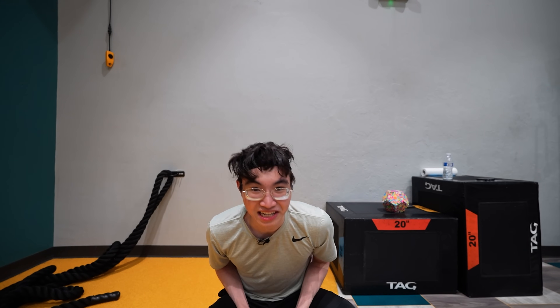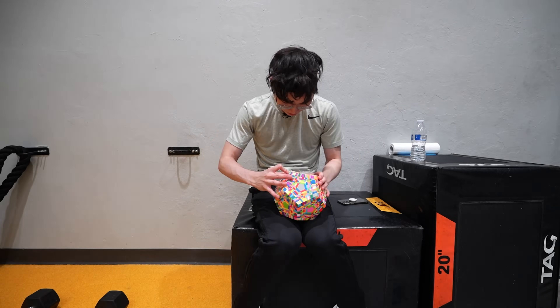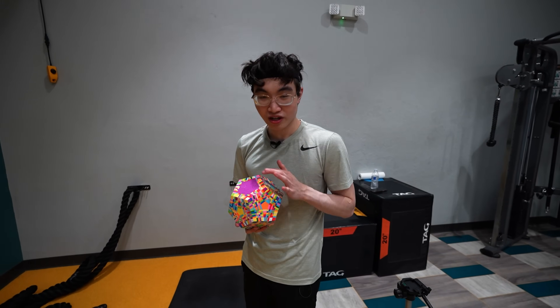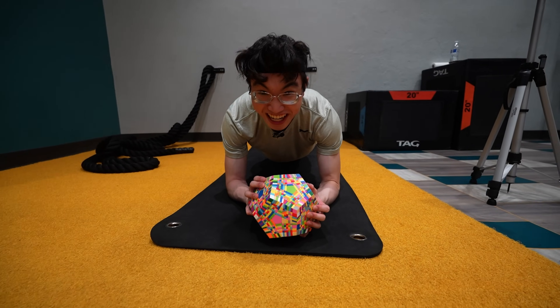We're hitting legs now — I hate legs. I hate leg day, but I try not to skip leg day. We're almost done, just need this outer line. Let's plank and solve this at the same time. This is harder than I thought — it hurts so much.